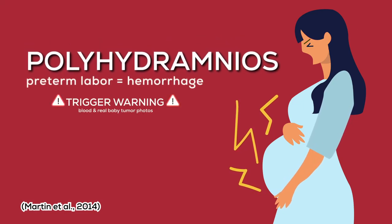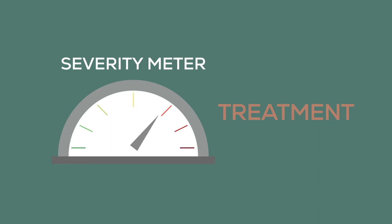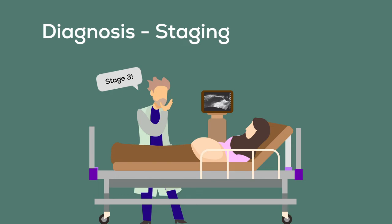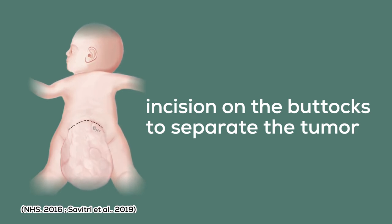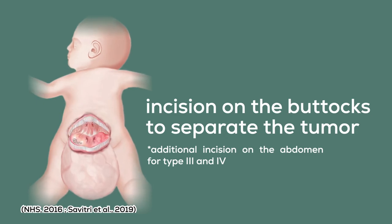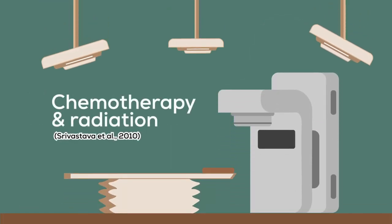Polyhydramnios may also trigger preterm labor where the mother can have a life-threatening hemorrhage. The treatment depends on the severity of the diagnosis. After being diagnosed, they must undergo an assessment or staging to determine treatment options. The treatment for SCT always involves surgical removal. The surgery starts by making an incision on the buttocks to separate the tumor from other tissue, but an additional incision on the abdomen is needed for type 3 and 4 tumors. The coccyx bone is also removed together with the tumor. For cancerous tumors, chemotherapy and radiation are required.